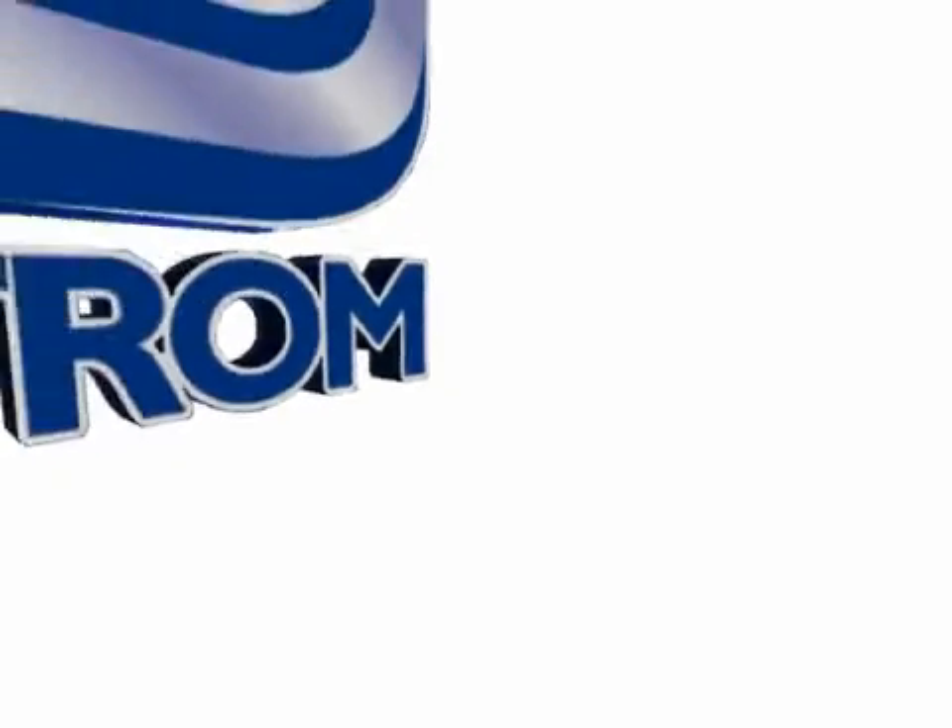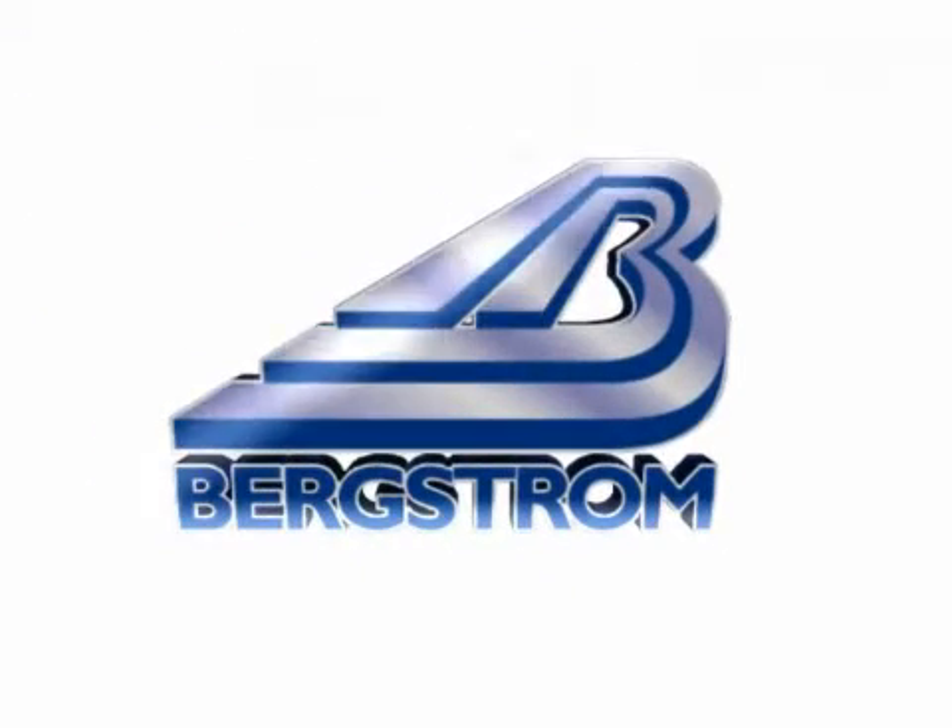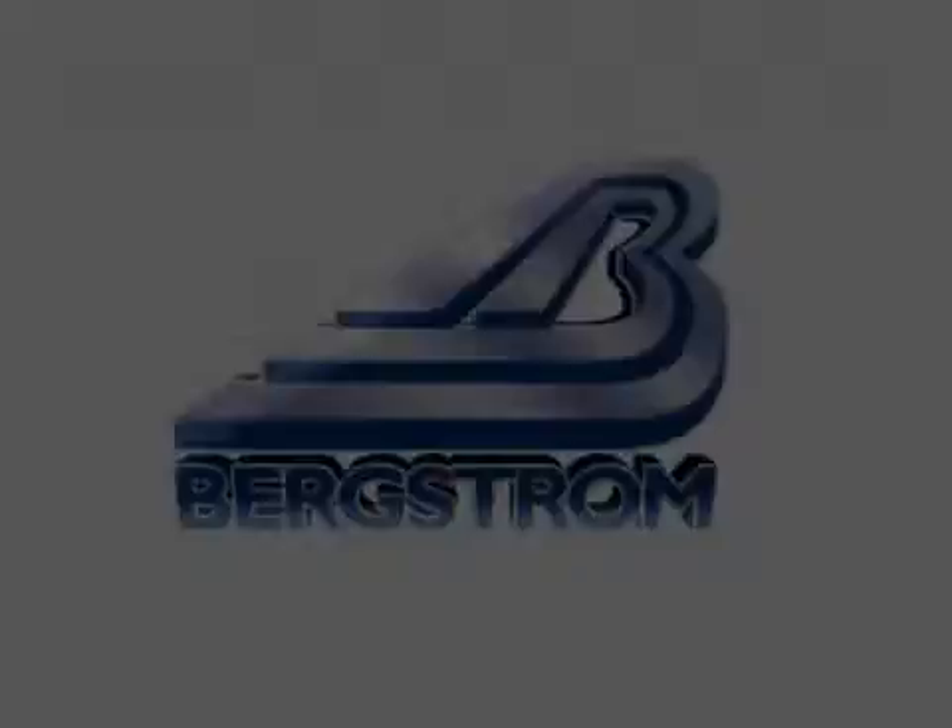Bergstrom, where you get a great deal more.